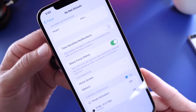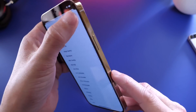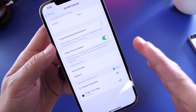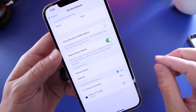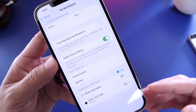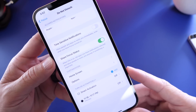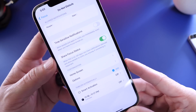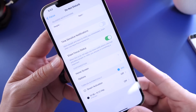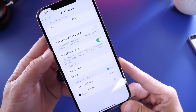Do Not Disturb has been revamped with new allow-notifications options. You can now choose specific contacts and apps to allow notifications from when in Focus or downtime. There are also time-sensitive notifications — for example, if you order food and the delivery person is at the door, or someone's at the front door and your camera detects motion, those time-sensitive notifications will still appear even with Do Not Disturb enabled.